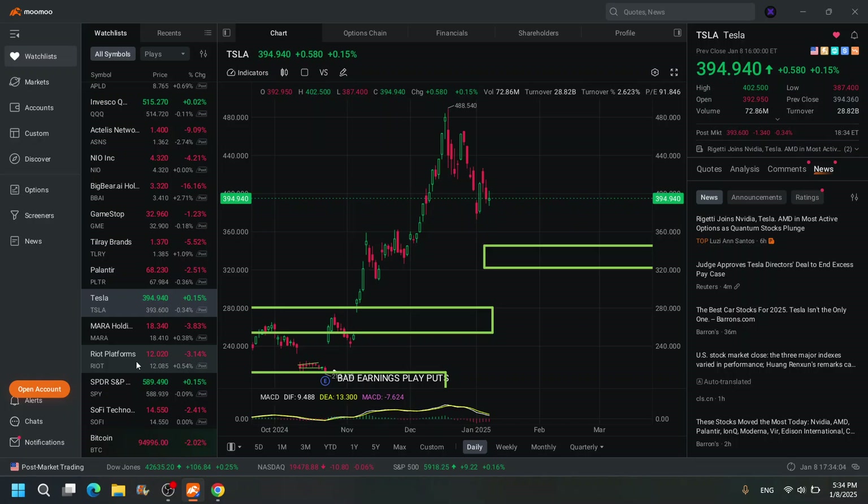Welcome back ladies and gentlemen to the Stock Market Show. This is your host Shades. Let's go over the stock market watch list for Friday — what I have my eyes on.